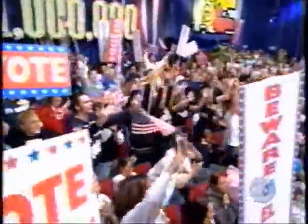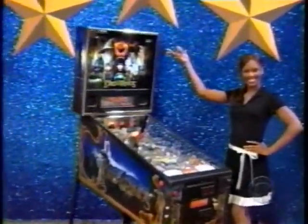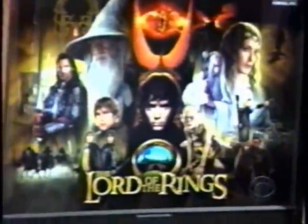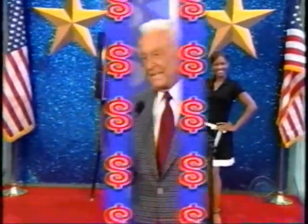Welcome to The Price is Right Million Dollar Spectacular, reminding everyone to get out and vote! Here's the first item up for bids tonight — a challenging pinball machine. The Lord of the Rings pinball machine, one of the greatest adventures of all time, is now an epic pinball machine for all ages to enjoy. It will go to the one of you four who bids nearest to the actual retail price without going over.